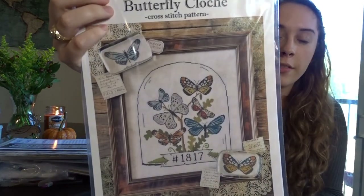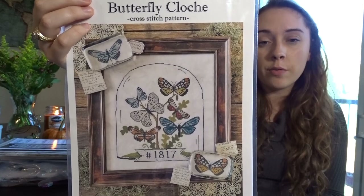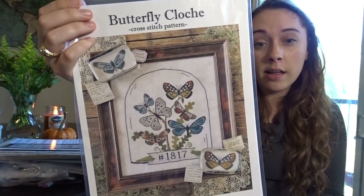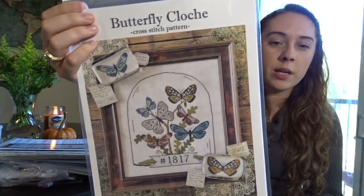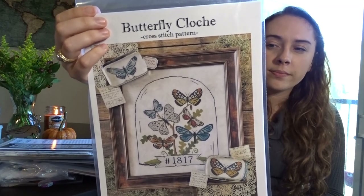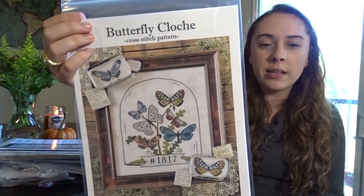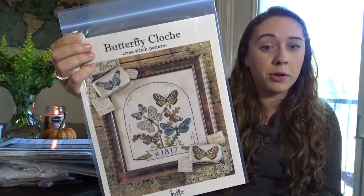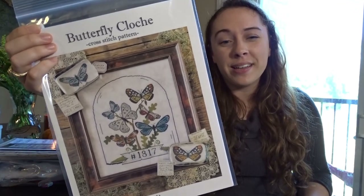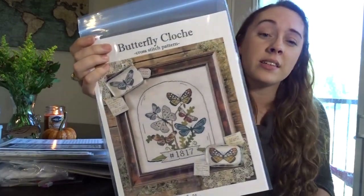Next is Butterfly Cloche by Hello from Liz Matthews. My husband and I visited the Houston Museum of Natural Sciences, which has a butterfly room — a big glass dome with tropical plants and tons of butterflies fluttering around, plus an iguana named Nacho. I got this pattern after that visit because I just love butterflies — they're gorgeous.